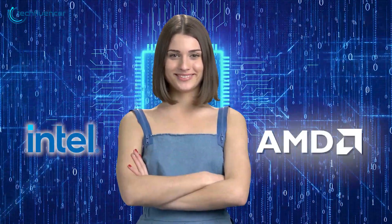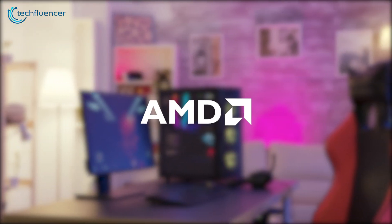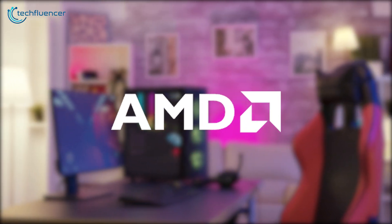We say CPU, you hear Intel and AMD. The competition between Intel and AMD in the CPU market is now bigger than ever.